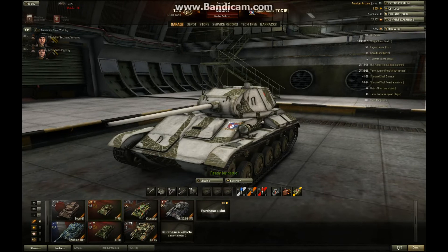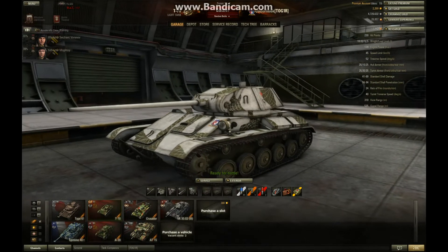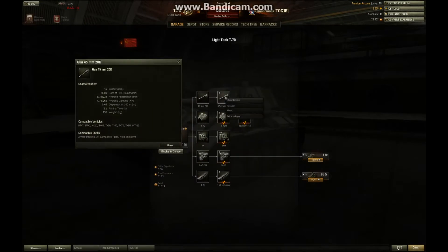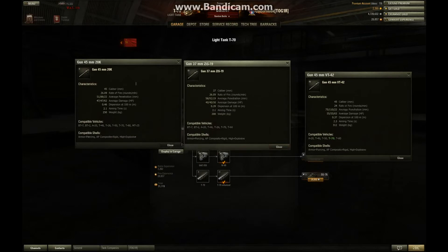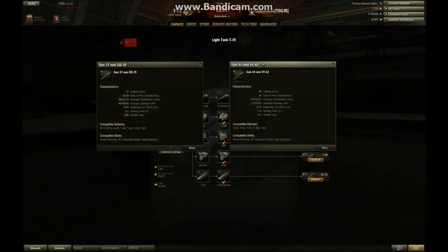What saves this tank in a way is its armor, and it also has an excellent gun. Looking at the guns: you have the 45mm, which is pretty much useless. The 45mm has 51 penetration, but its accuracy of .460 is no good at tier 3 and it just doesn't work. You don't really need it because you'll already have the ZIS from the previous tank anyway.